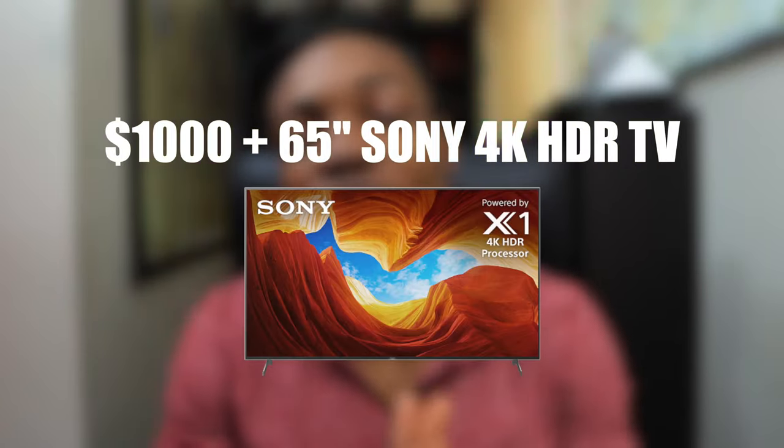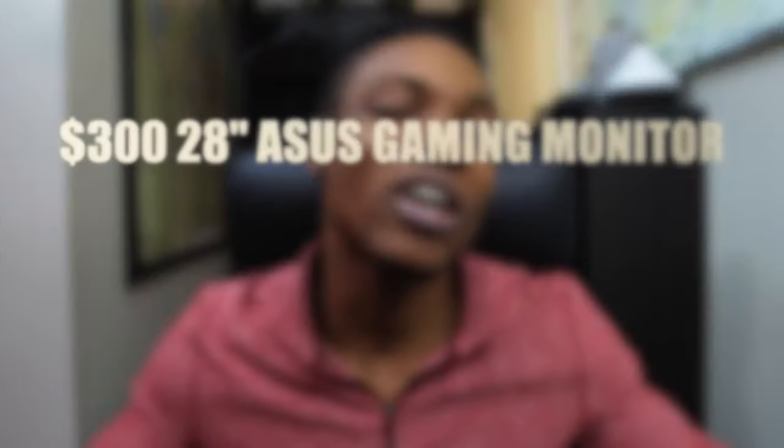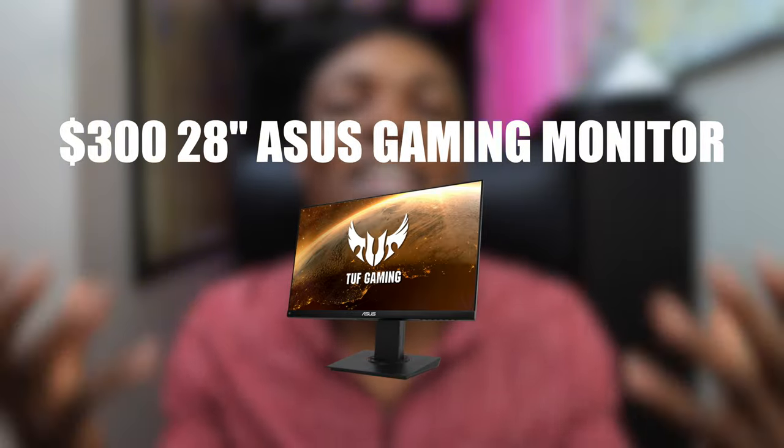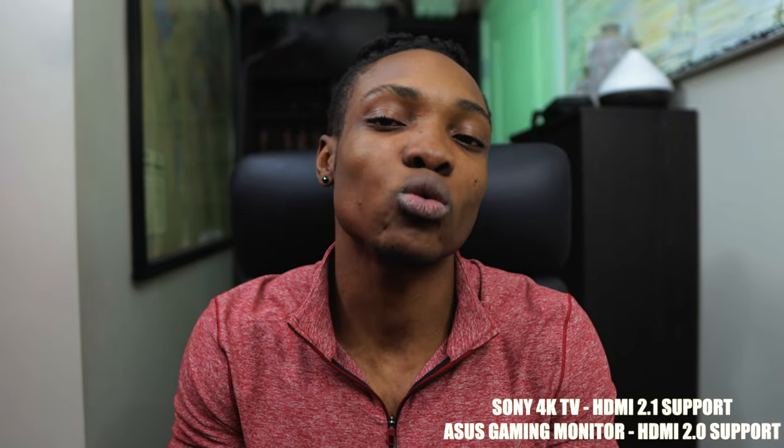I'm going to be comparing a $1,000 4K smart TV designed by Sony for the PlayStation 5, as well as a $300 Asus gaming monitor, which is also a 4K gaming monitor. The TV was designed for the PlayStation 5 and has HDMI 2.1, but the 4K gaming monitor does not really support HDMI 2.1 — it supports HDMI 2.0.